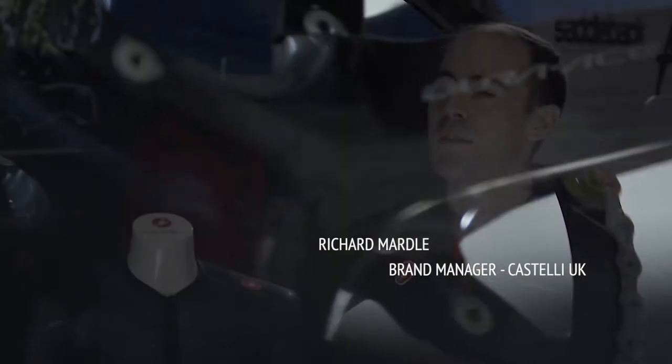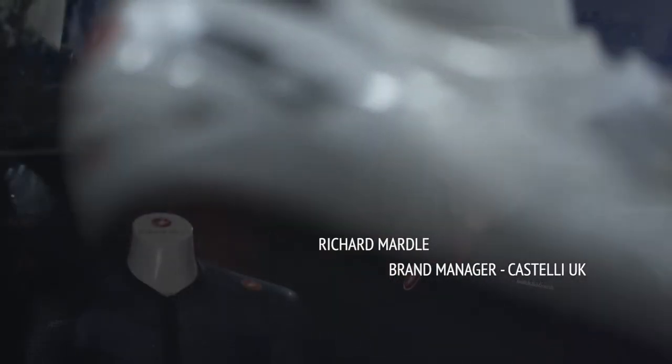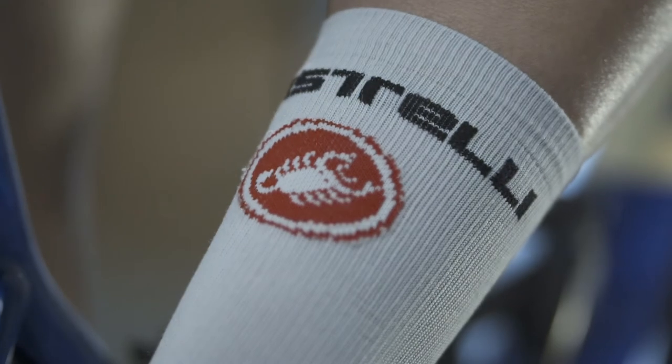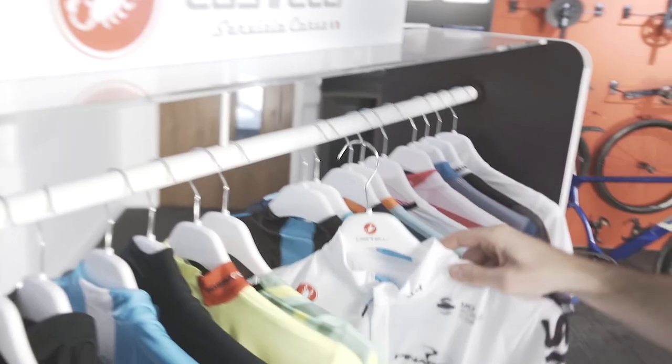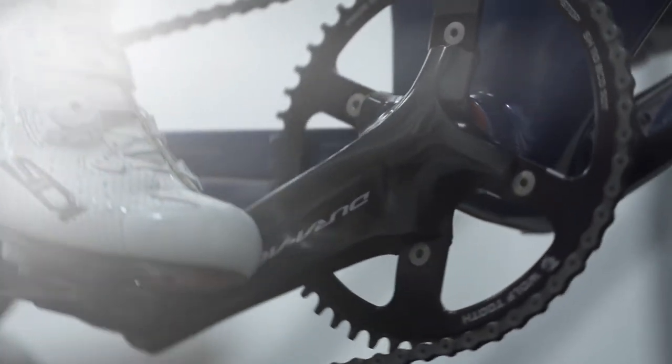Hi, my name is Roger Marlowe, brand manager for Castelli Cyclone Apparel in the UK. We look to innovate the performance of Cyclone Apparel products and we look at the extremes as a focus point. One of those extremes is UV protection in high mountain conditions.